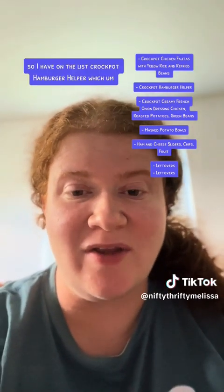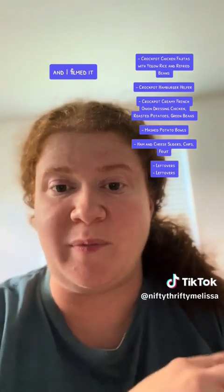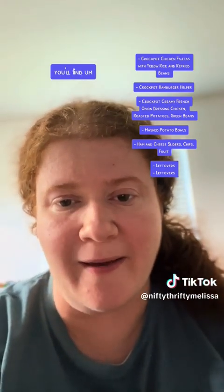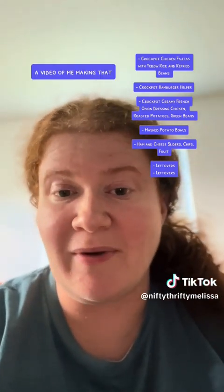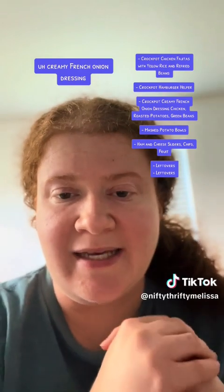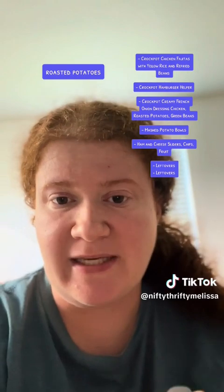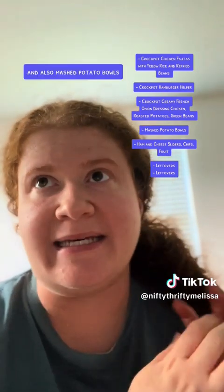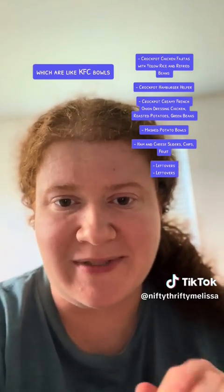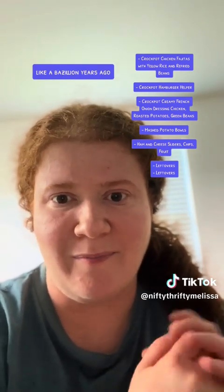So I have on the list crock pot hamburger helper, which I've made before and filmed. If you scroll back you'll find a video of me making that, as well as crock pot creamy French onion dressing chicken with roasted potatoes and green beans, and also mashed potato bowls, which are like KFC bowls except we started making them before we even knew what a KFC bowl was, like a bazillion years ago.